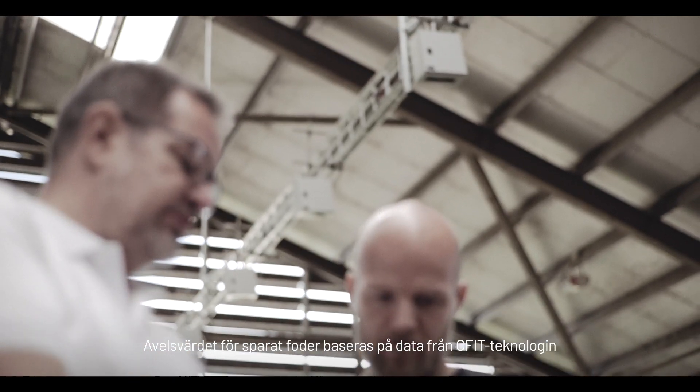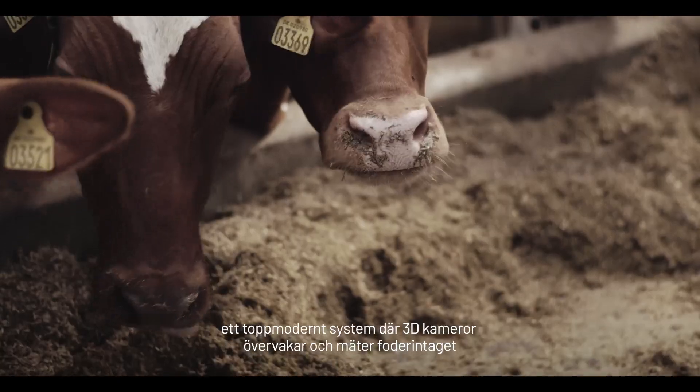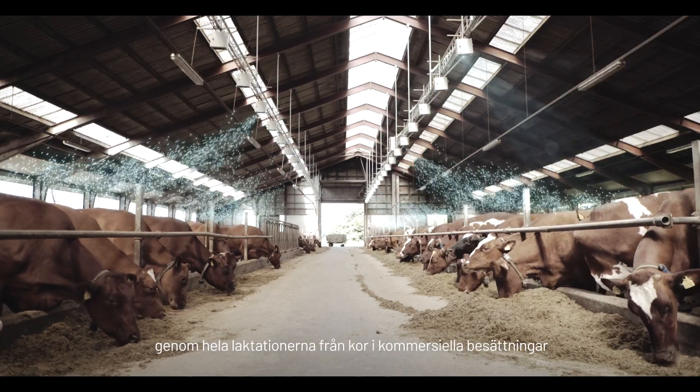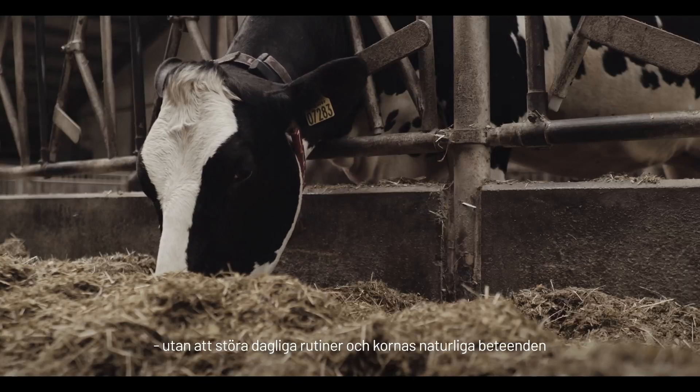The Saved Feed Index is based on data from the CFIT technology, a state-of-the-art system where 3D cameras monitor and measure the feed intake throughout the lactation of cows from commercial herds, without disturbing their daily routines and natural behavior.